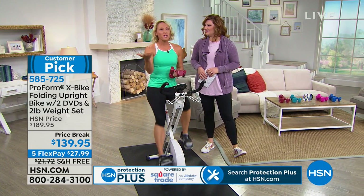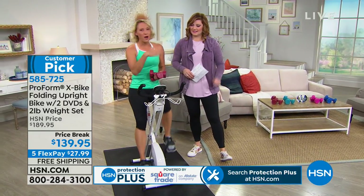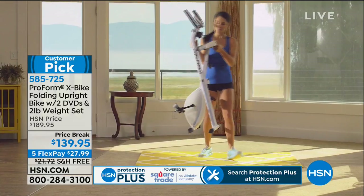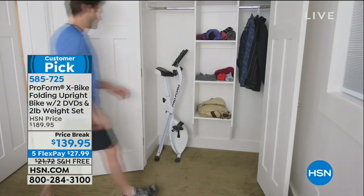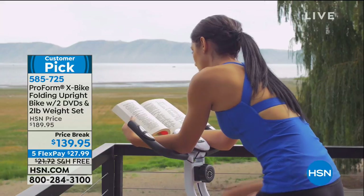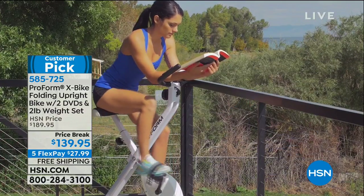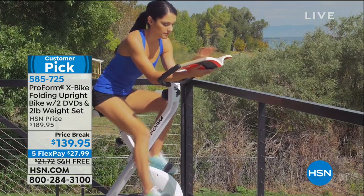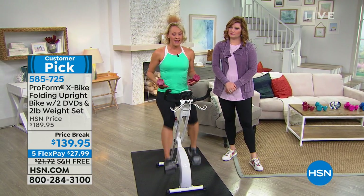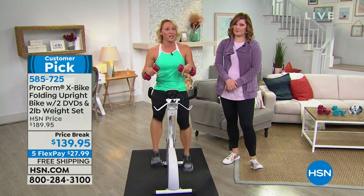Virginia said so many positive things. She mentioned she keeps it out so she walks by it 20 times a day. I love that it folds up when I want to put it away, but it's also small enough to keep it out so it reminds me to ride. She also said it gives her energy. When people ask me as a trainer why they don't have the energy or motivation to work out, the truth is: you create your own energy. By getting on this bike and pedaling, even in the first 30 seconds, you start feeling that energy and that's where your motivation comes from.